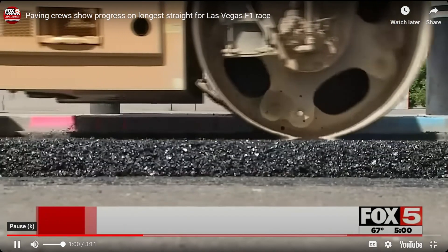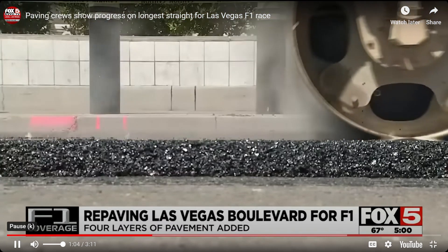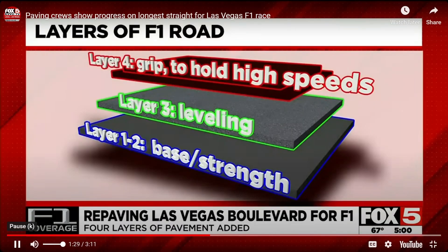It looks like F1 will run in Las Vegas each year for the next 10 years. For the roadway or track, the pavement section had to be redone. This involved milling out the asphalt to the soil subgrade and coming back with four layers of paving: two base course layers, the leveling course, and the surface course.